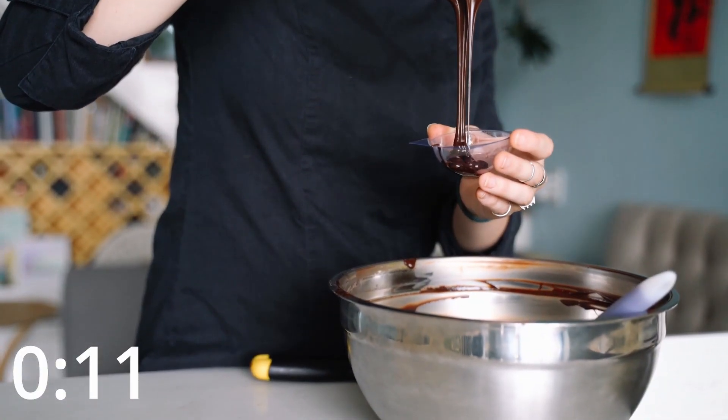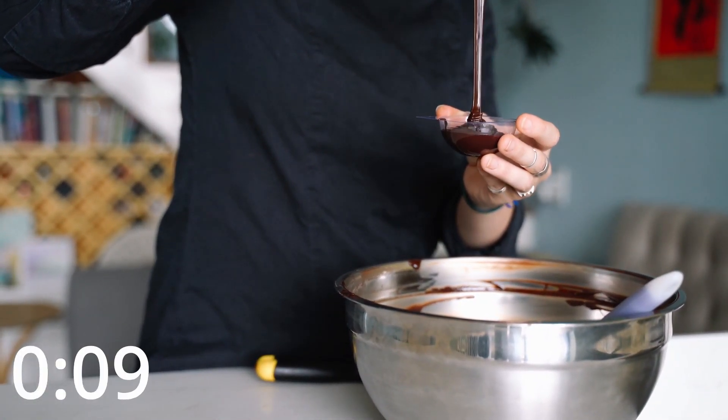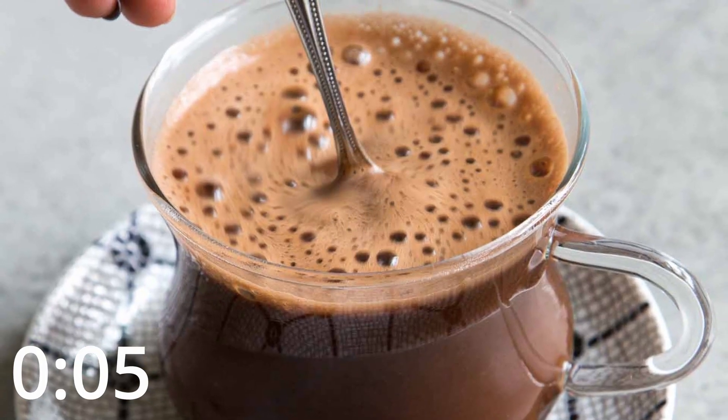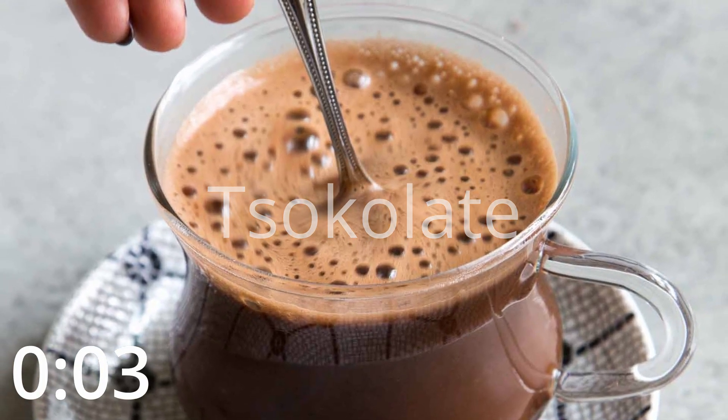Throughout history, different cultures have made their own twists on hot chocolate — from Belgian hot chocolate as famous as regular Belgian chocolate, to thick chocolate calda in Italy, to frothy Filipino treats. But that history isn't actually why we decided to make a hot chocolate video.